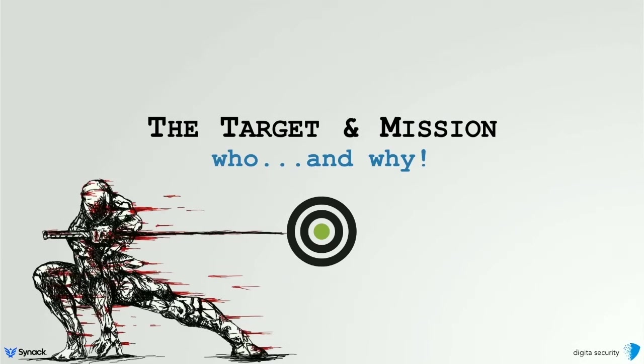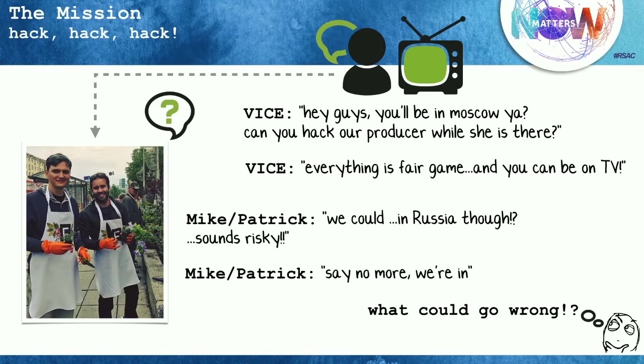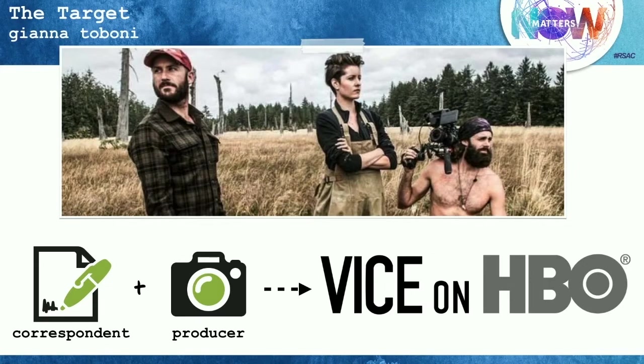Our adventure started kind of randomly. Mike and I were both in Russia to present at the PH Days Hacker Conference. Vice News was also in attendance — they were shooting an episode about Russian hackers and hacking in Russia. They reached out to us basically saying, can you guys hack our producer? They really wanted to give her a hands-on Russian conference hacking experience. We were a little wary — I mean, we're foreigners in Russia hacking over there, a little sketchy. But they promised us that if we were successful, we could be on HBO, so we're not going to turn that down. The Vice producer we were targeting is a lady named Gianna Toboni, who has traveled all over the world for Vice News covering conflicts, wars, and now Russian hacking.